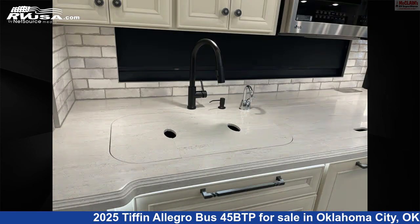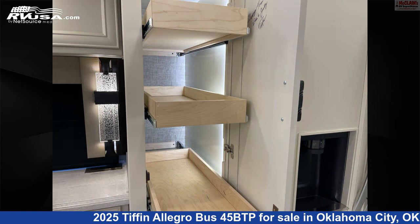The floor plan layout of this Class A features front entertainment, front living area, mid-kitchen, rear bath, and rear bedroom.